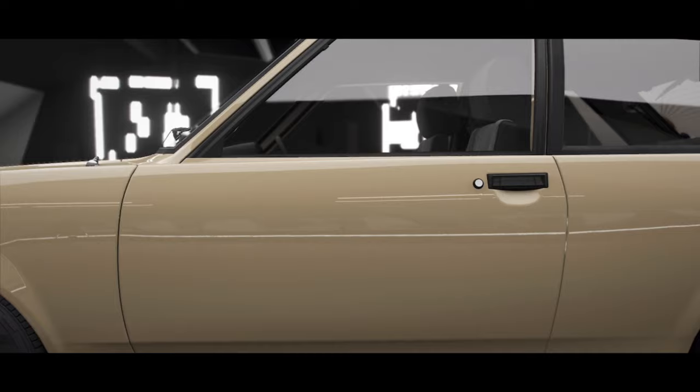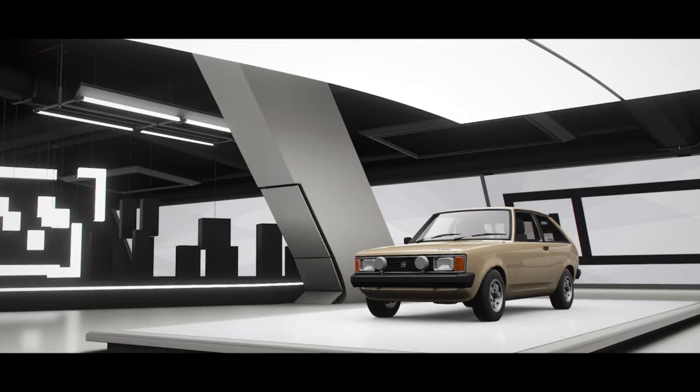Their first order of business after the naming change was improving the Sunbeam's abysmal reputation, with the TI performance model in 1979. The TI had twin carbs to make 100 horsepower, and featured fewer amenities to reduce weight. These actions dropped the 0-60 time from 22 seconds to 11.5. So yes, it's 11 seconds faster to 60 than the base model, but the base model is also slower than Usain Bolt — so yeah, it's not great.